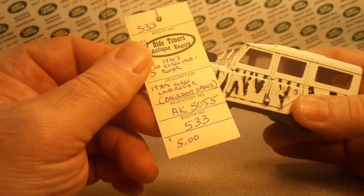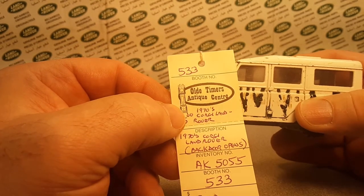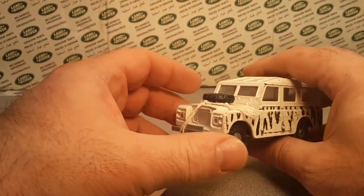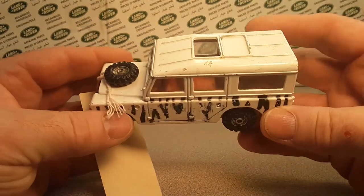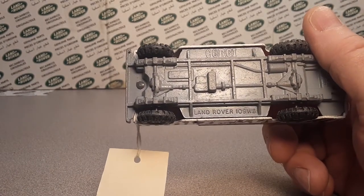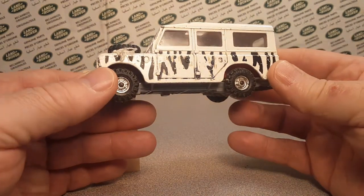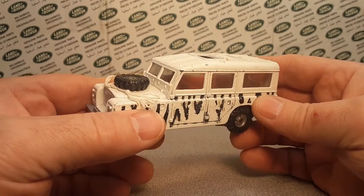It cost me five dollars and about five dollars to ship, from Old Timers Antique Center. A very nice lady on Facebook Marketplace had it listed and sent it out, so it was great. And — bam — if you hadn't figured it out already, this is the Corgi Land Rover 109 wheelbase.